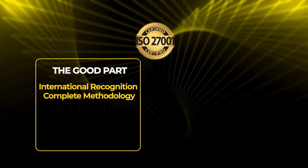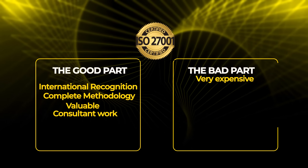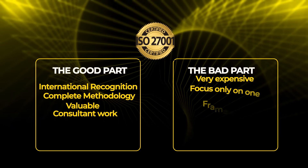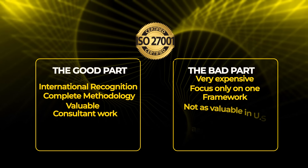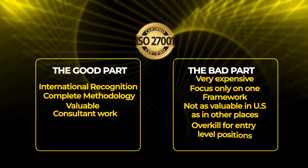The good part: ISO 27001 is internationally recognized, teaches a complete methodology for building security programs, is valuable if you work with companies that need ISO 27001 certification, and can lead to consultant work. The bad part: it's very expensive, focused on one framework, not as valuable in the US as in Europe and Asia, and overkill for entry-level positions — most entry-level jobs don't require or prefer it.